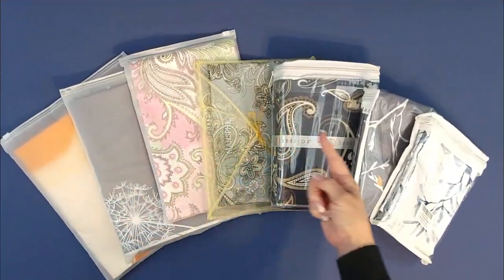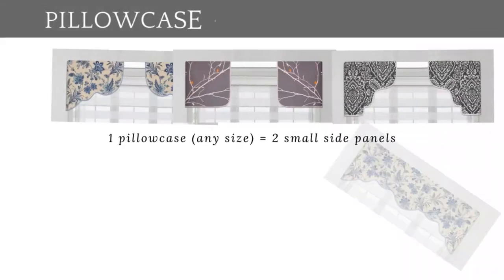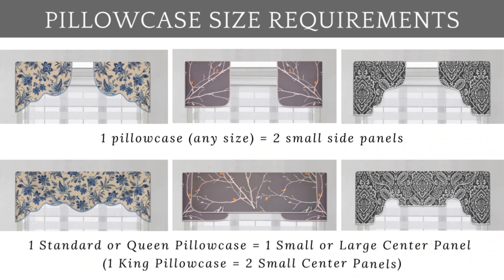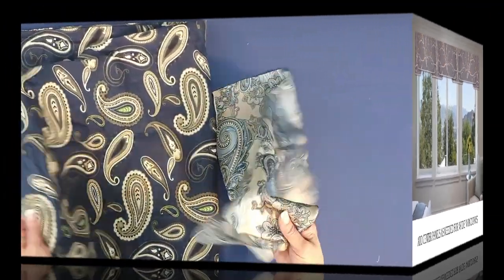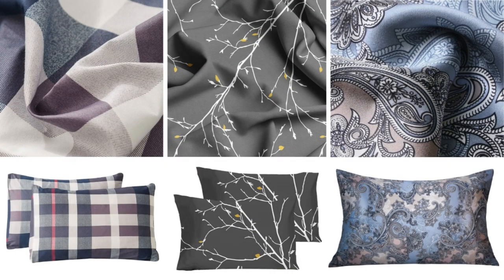Just two pillowcases provide enough fabric to cover a 54 inch wide window, making two side panels and one center panel. Make any number of additional center panels to fit wide window configurations. Pillowcases are available in just about every color and design, from casual to elegant.